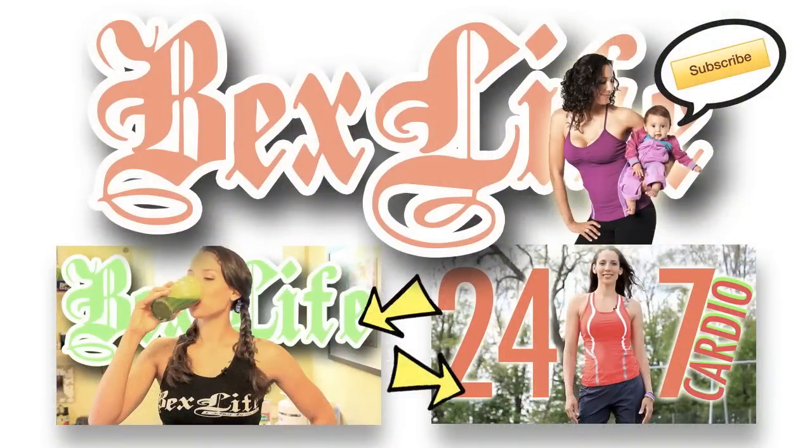I totally forgot to tell you about how awesome my first month of foodie pen pals went. So click on the blog link in the description, or if you want to stick around for a little bit longer, click on one of the thumbnails below to watch another Bex Life video.